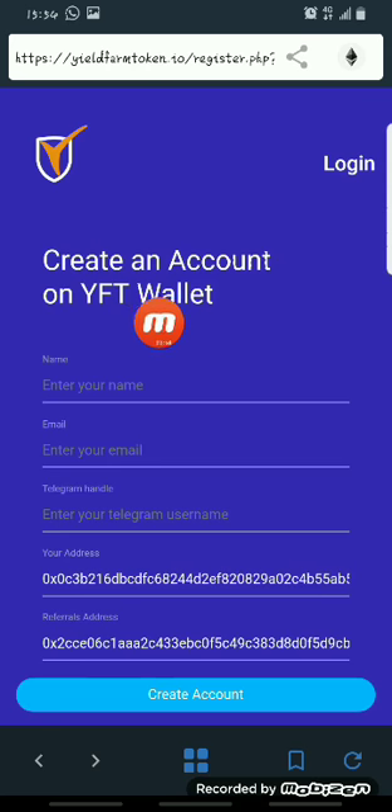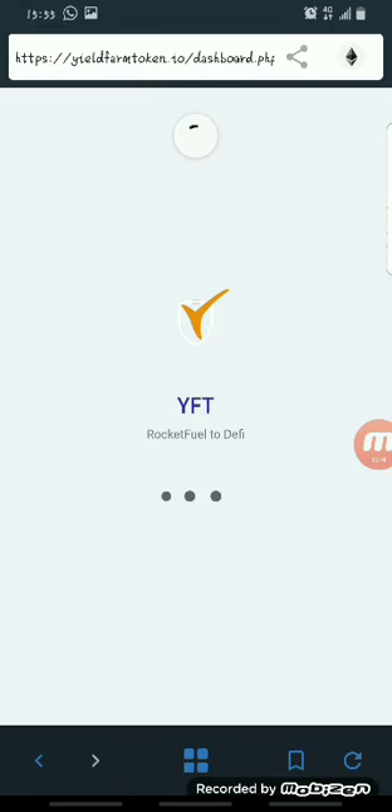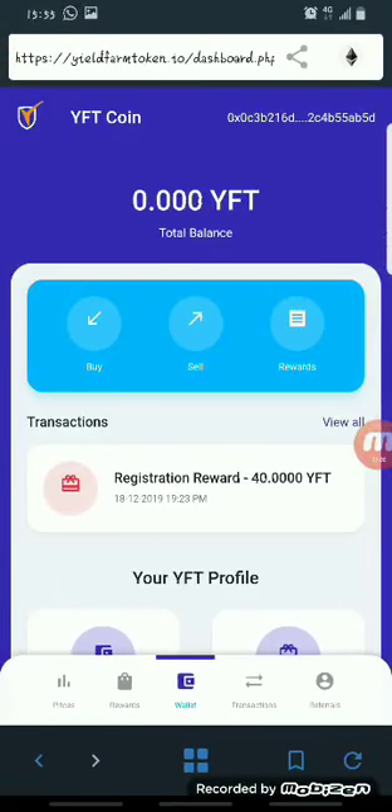On this page, all you have to do is register by entering your name, your email address, and your Telegram if you have one. Then click on 'Create Account.' Once you create your account it will load and bring you to a new page.